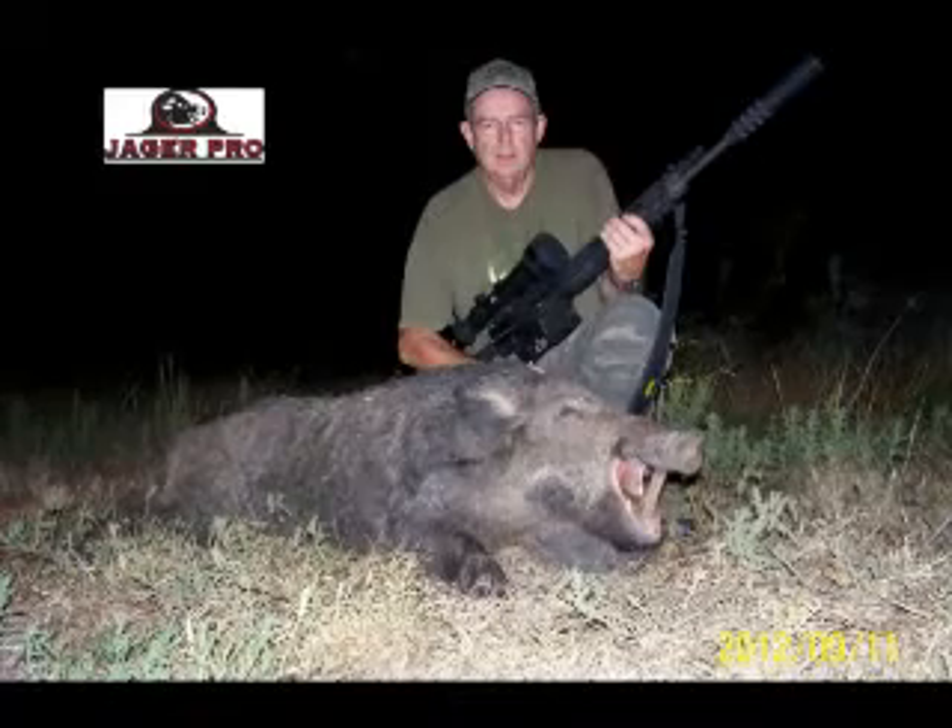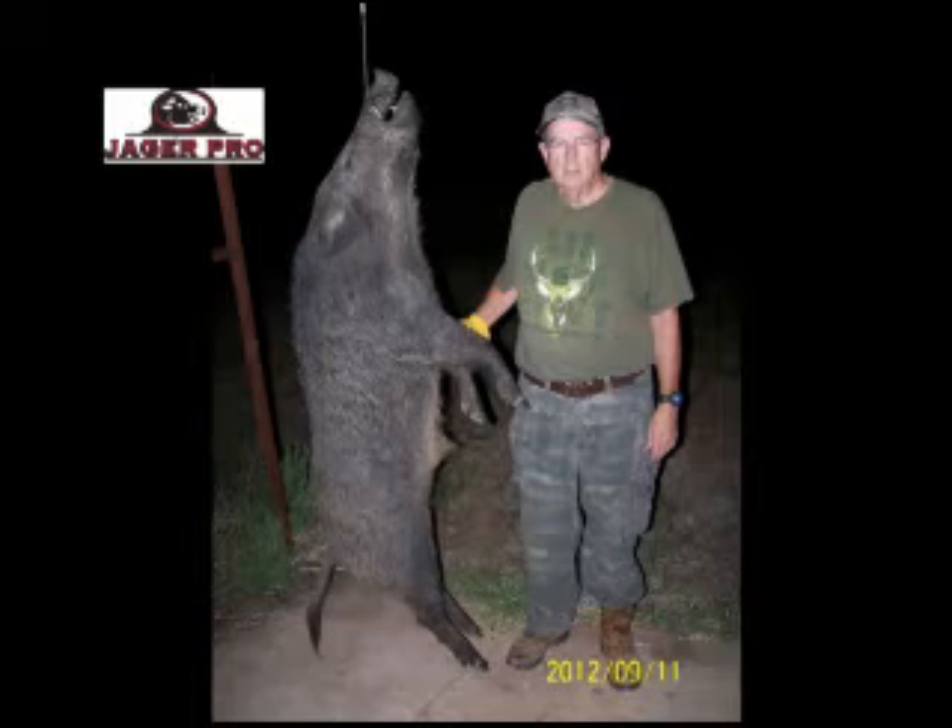The Hornady bullet penetrated through the left shoulder shield, breaking the shoulder, and exited the right ear. The boar weighed 206 pounds.